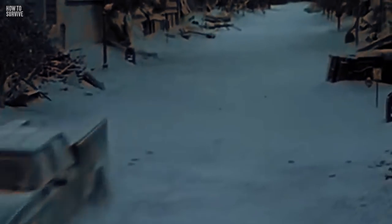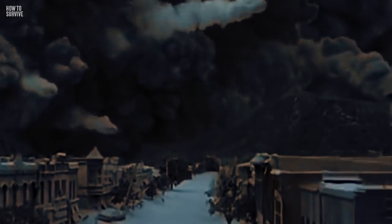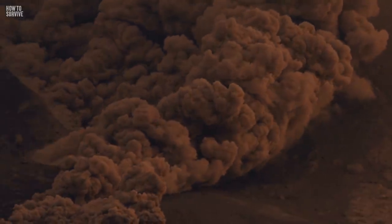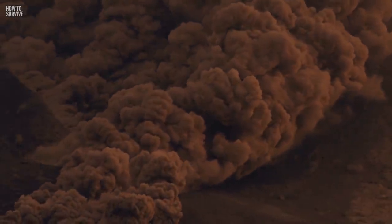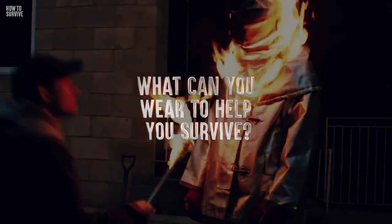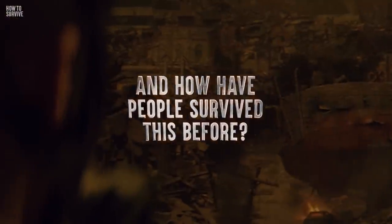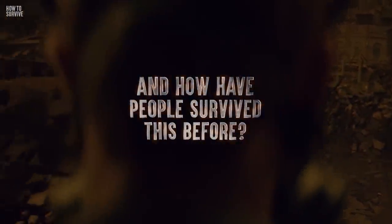The odds of surviving this episode may seem impossible, but believe it or not, people have managed to survive a pyroclastic flow. What can you wear to help you survive? Where is the safest place to find shelter? And how have people survived this before?